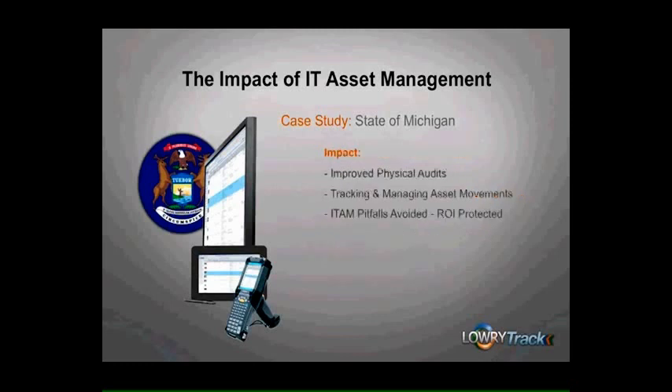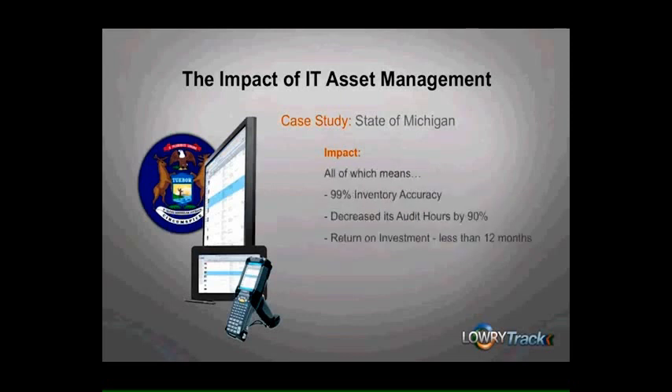So, what has been the impact of IT asset management at the state? The state has improved its physical inventory audits, tracking and managing asset movements, and its IT asset security through minimized misplaced IT assets and loss of critical and sensitive information. Also, the state, through its well-conceived and correctly planned project, was able to avoid common pitfalls of ITAM and so protect its ROI. Finally, the state, in leveraging the real-world experience of its partner, was also able to start with the end in mind and is now fully managing its assets through a systematic approach with report-based management. The state has achieved 99% inventory accuracy, decreased its audit hours by 90% or more, and achieved its return on investment in less than 12 months.